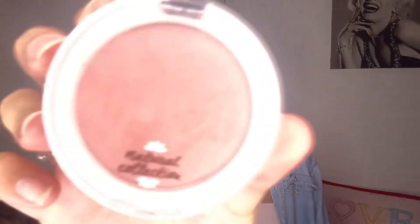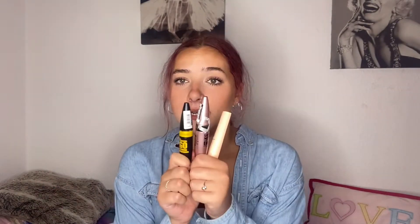The other thing from Natural Collection is this pressed powder blusher in the shade Peach Melba. You can see it a bit on my nose — I'm loving that sunburnt nose look at the moment. I think loads of people are and I'm just absolutely living for it.